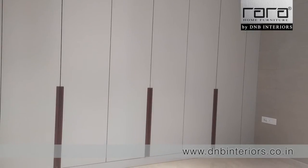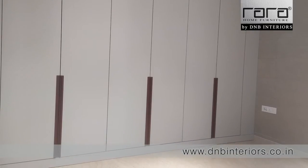When we talk about wardrobes, a modern wardrobe can come with laminates. The shutters can be paint, glass, or veneers.